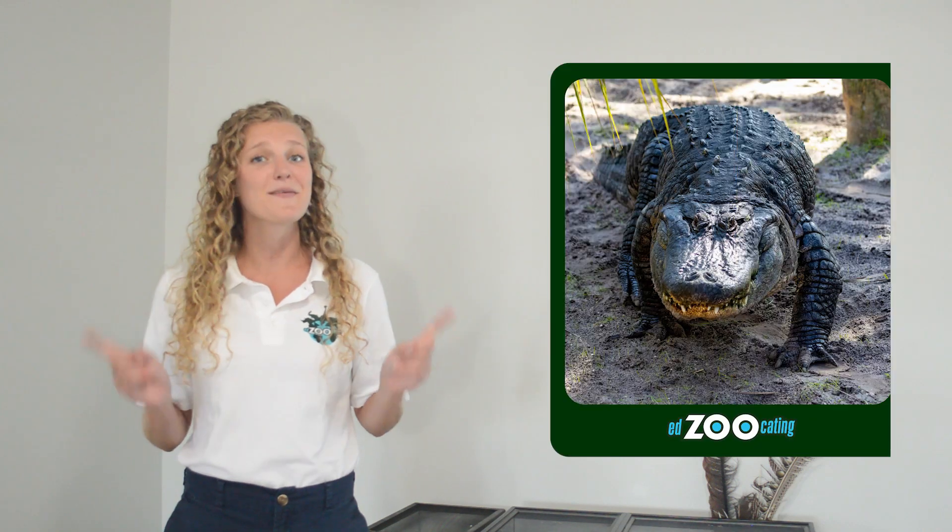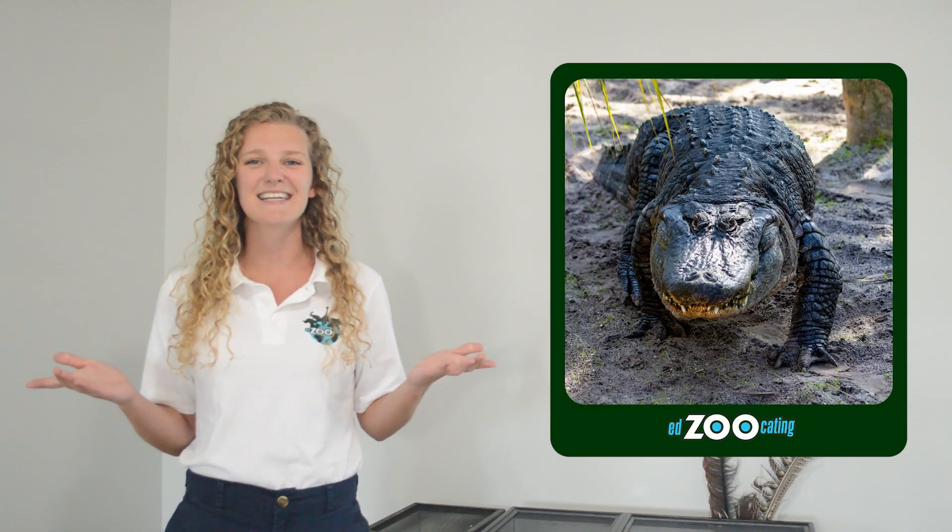I was visiting Florida with the hopes of seeing one of my all-time favorite animals. This reptile is a very powerful predator. You might mistake it for a floating log, and it happens to be one of the largest reptiles in the United States. Today we're talking all about the American alligator. Let's get into it.